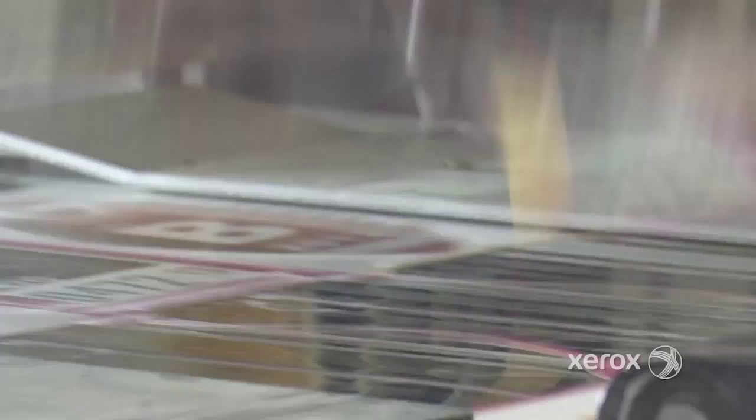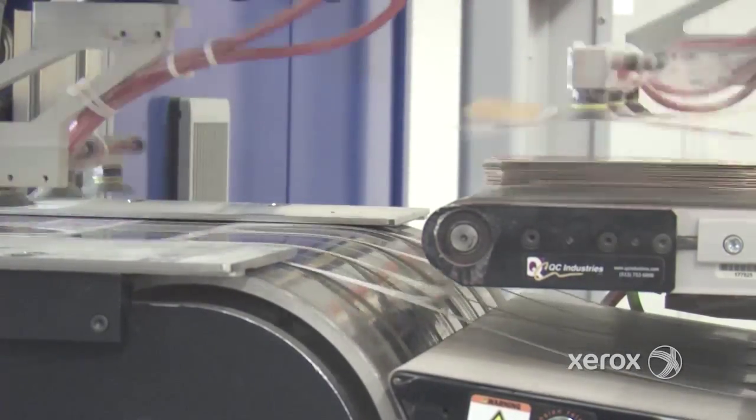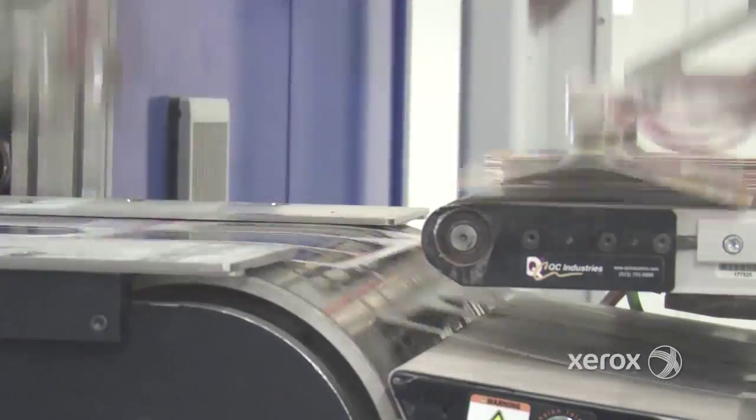The robots are fast and accurate. They pick the printed items and place them into precise ordered stacks. The technology can be customized to fit your needs — for example, you can use one or multiple robots, and they can each be assigned different tasks or programmed to work together.